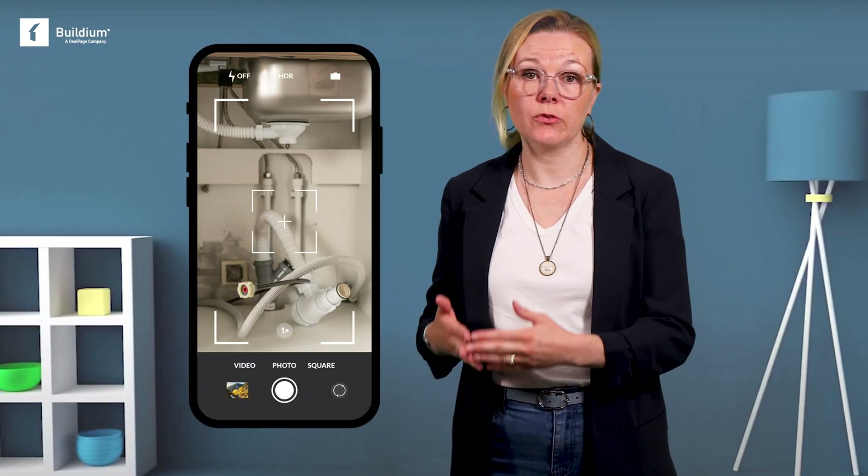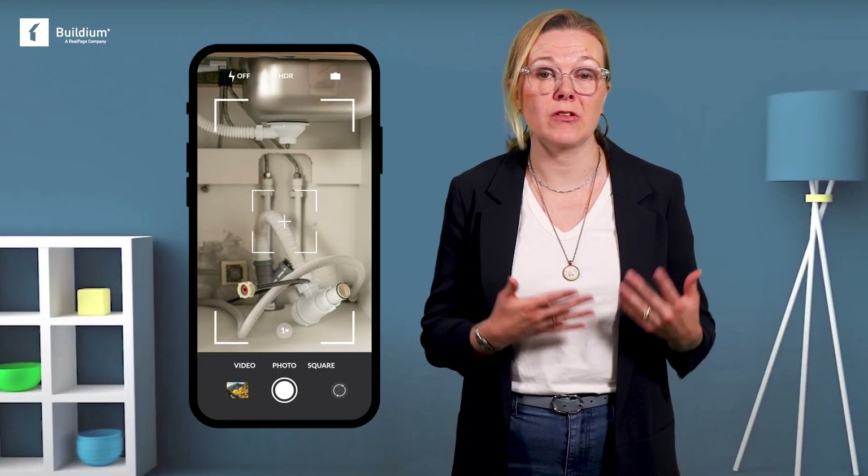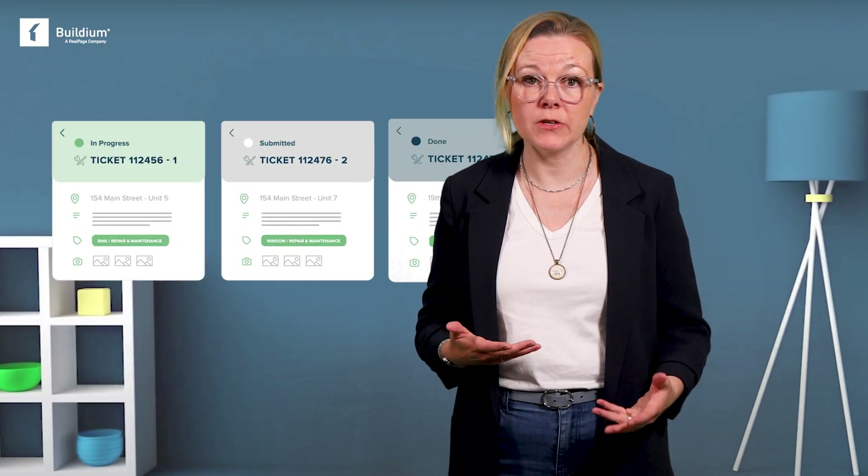From documenting issues with photos to tracking maintenance tickets on the spot, the right tool can make your inspections more efficient and more thorough, and your management services more attractive to prospective clients. In this video we'll dive into everything property management inspection software can do and give you our top five options for 2023.